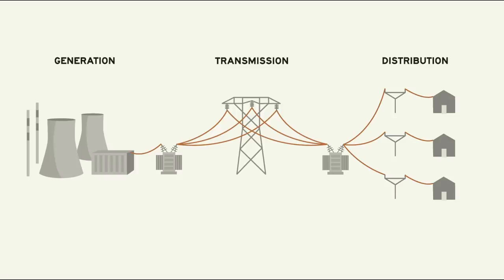If you consider the power grid a gigantic machine — and many do — substations are the linkages that connect the various components together.